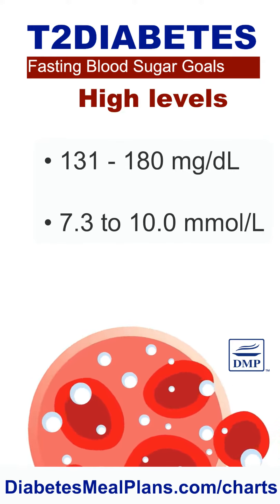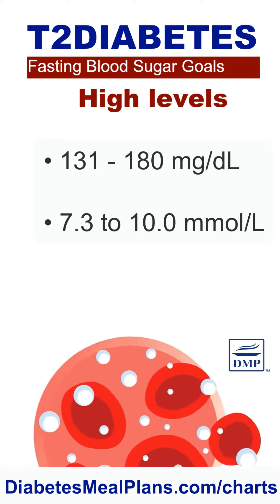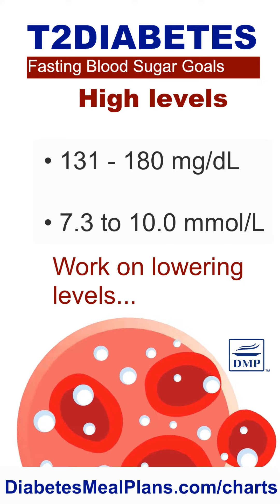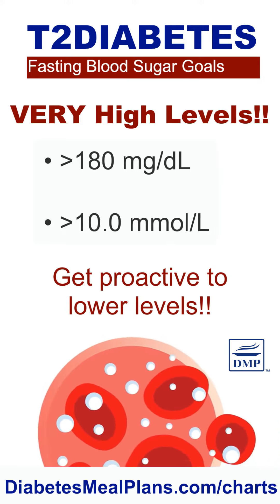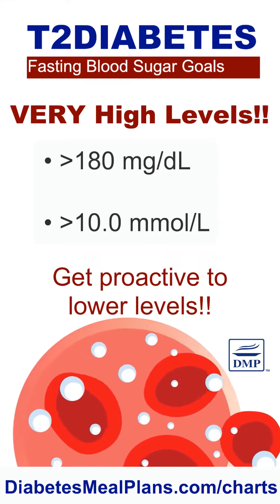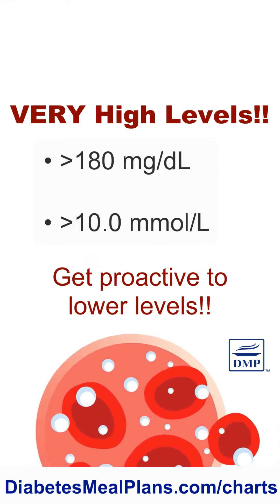If your levels are 131 to 180, or 7.3 to 10, this is high, so you'll want to think about lowering these levels. Above 180, or 10, this is very high, so you need to seriously get proactive to reduce your fasting levels.